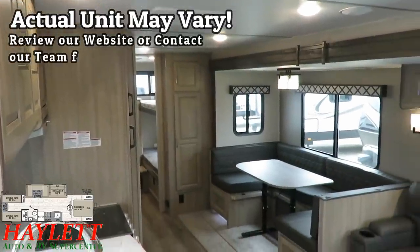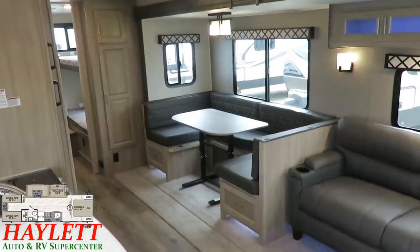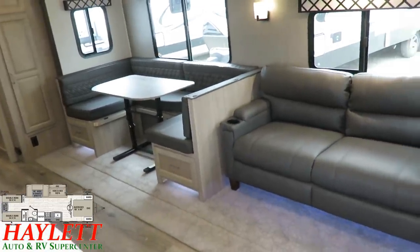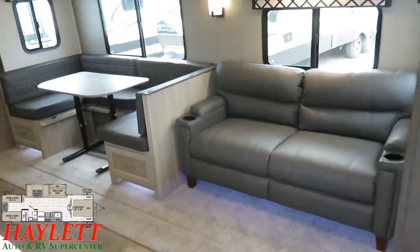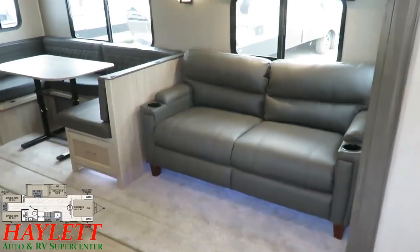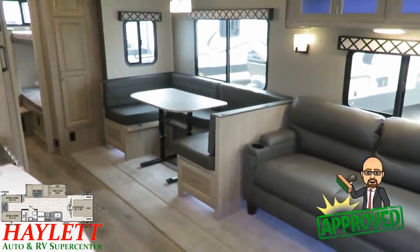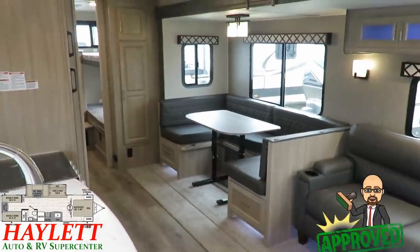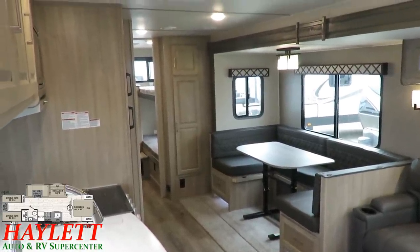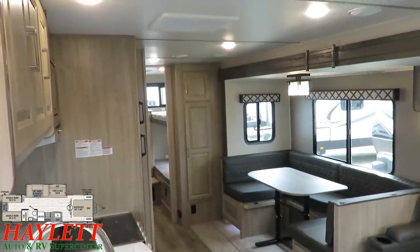I've actually received a fair amount of underhanded criticism from a couple of the other brands that we represent here at Haylet RV because they say that I speak unfairly complimentary regarding our Freedom Express RVs. Well, I think it's because they're doing the things that really matter. As a person who goes camping, I see what they're doing here and it makes sense. They're not just building an RV that looks pretty — it looks pretty and it works. It's fashion and function blended together.